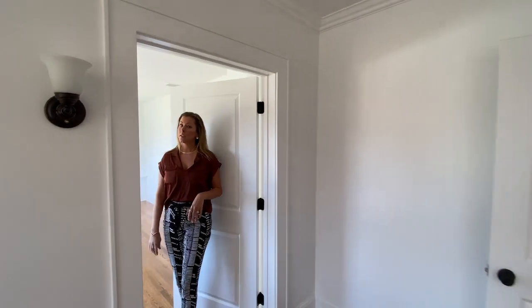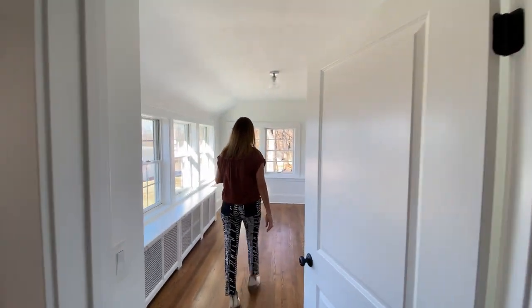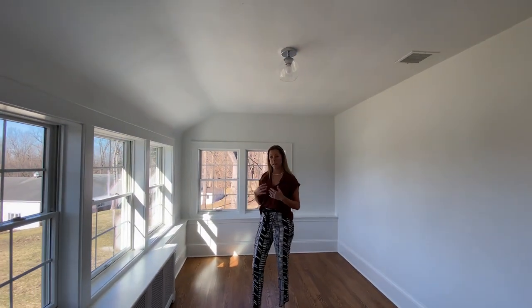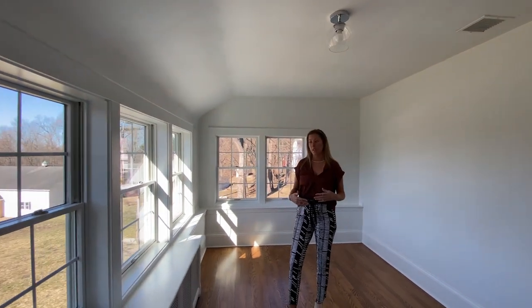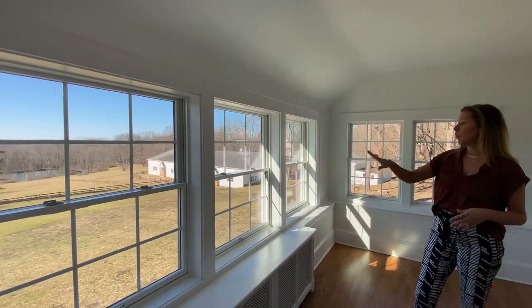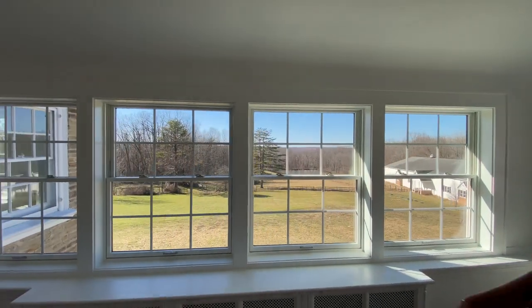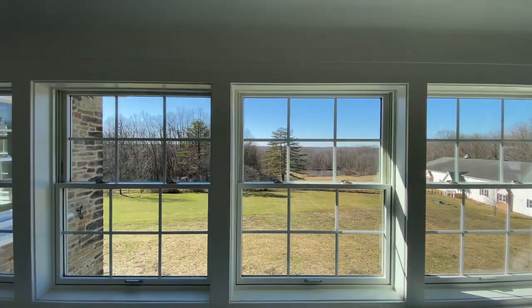And it's connected to my favorite room in the house. I'm a painter, so this room really speaks to me, and I think it would speak to anyone who has a creative passion. You've got loads of sunlight pouring in — you can see the whole property from this room, and it just makes me want to create something. It's a magical space.